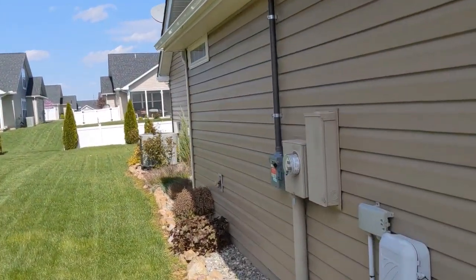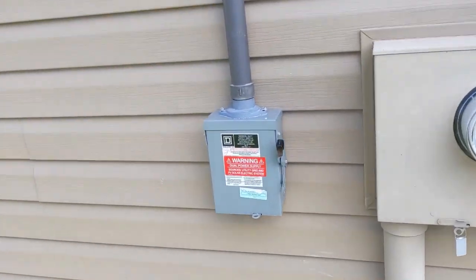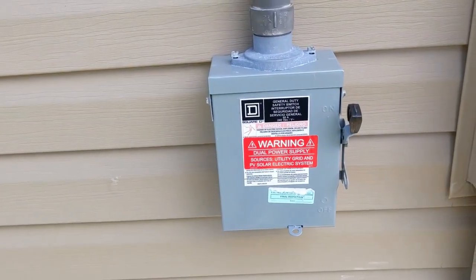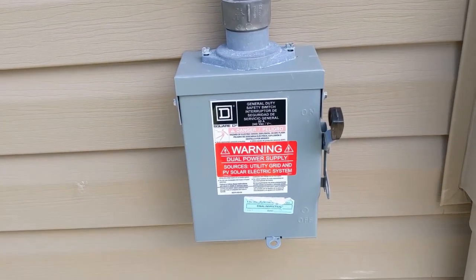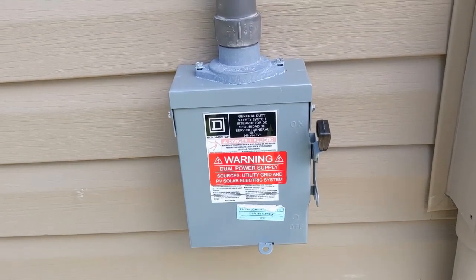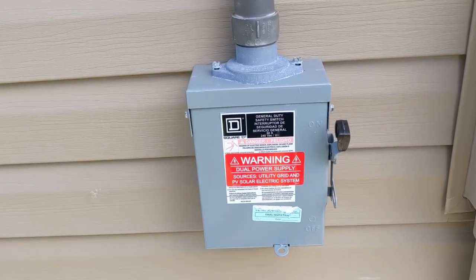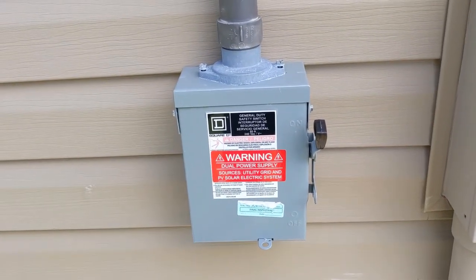Around the side here we've got our shutoff. This external shutoff for safety allows firefighters and anyone who may need to get on the roof or be around those panels to de-energize the system before they do that. It's right here on the side and accessible to those kinds of folks.